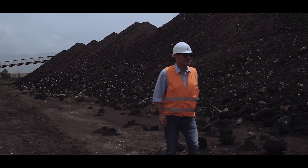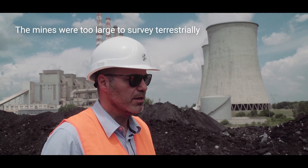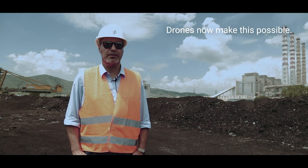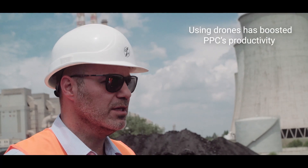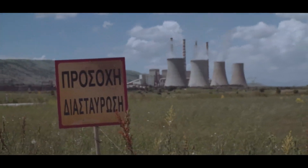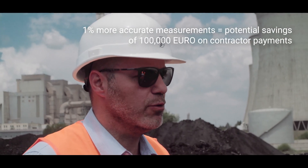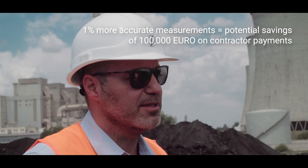With drones, we can now survey the entire mine, which was very difficult in the past because it's too big for terrestrial survey. Now we can survey areas that were very difficult or just impossible to survey in the past. Also, by using drones we have seen a great increase in our productivity, and at the same time we reduce our surveying costs. With more accurate volume measurements we can reduce even more our costs — even 1% better volume measurements in our constructor excavations can make the difference for us.